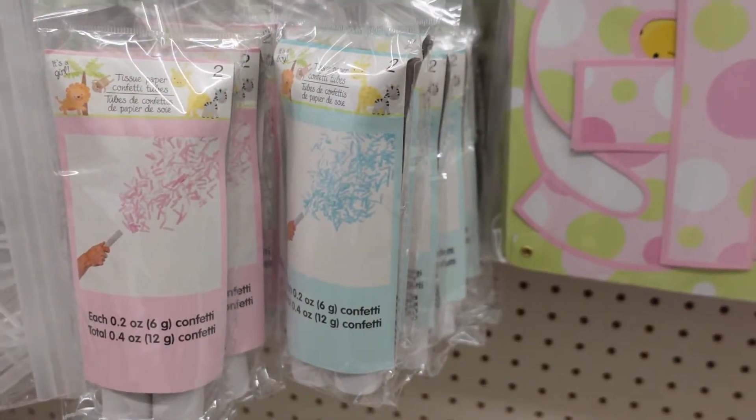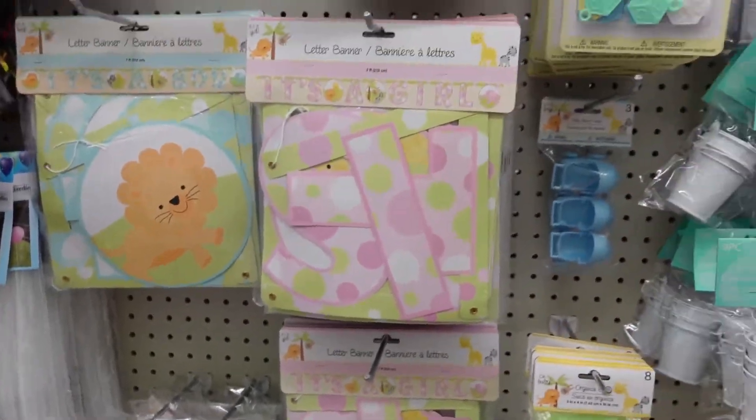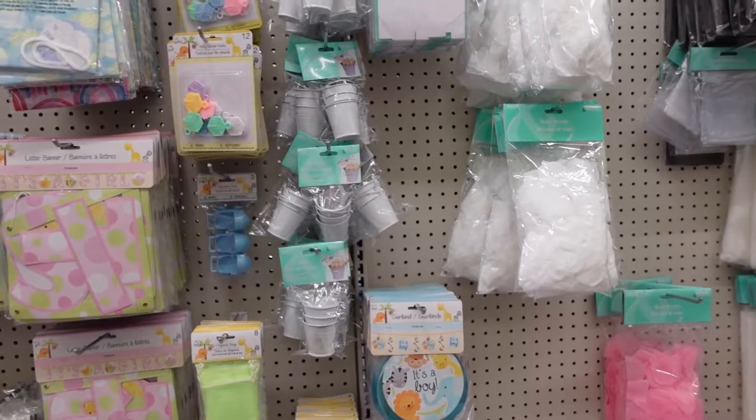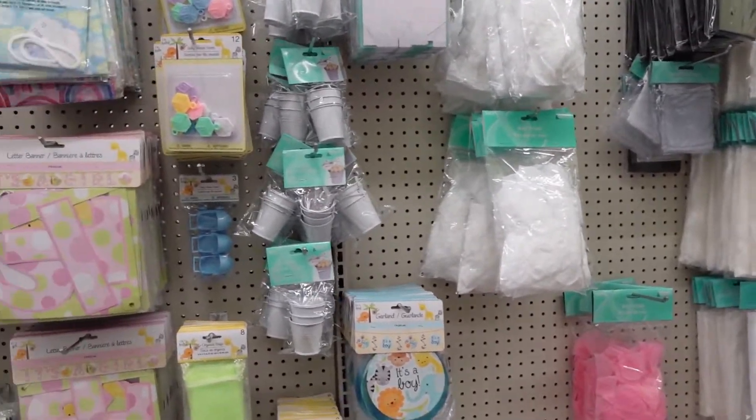Tissue paper confetti tubes! Oh, I've never seen them before. Nope, we're good on all of this.